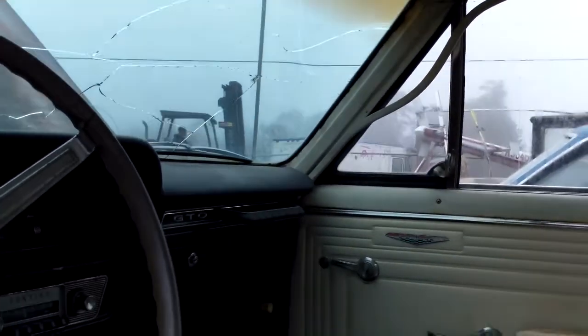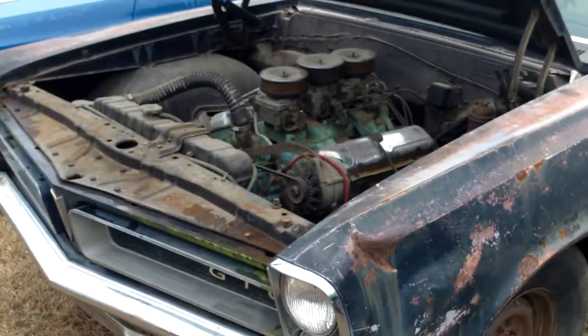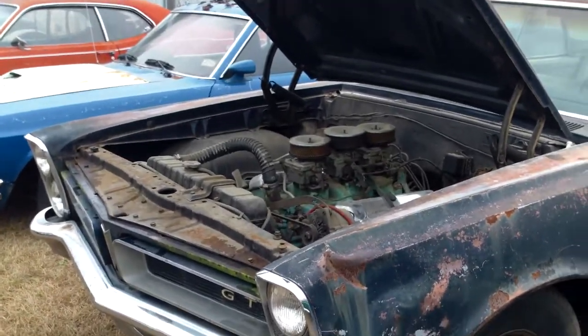Here's the roof from the interior. It's kind of a mess, but that's to be expected from a car this age. And that's it for the GTO.